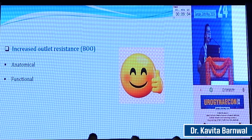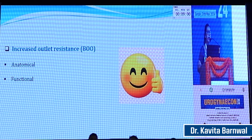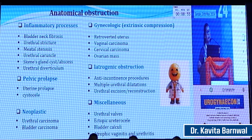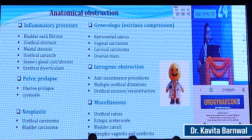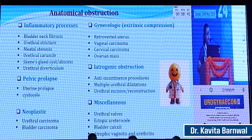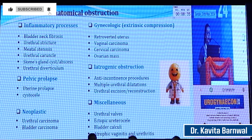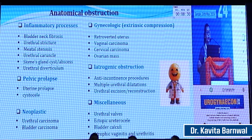Another important cause is increased outlet resistance at the level of the urethra and bladder neck, which can be anatomical or functional. Anatomical obstruction can be due to inflammatory processes, bladder neck fibrosis, urethral stricture, meatal stenosis, urethral caruncle, Skene's gland cyst or abscess, and urethral diverticulum. Prolapse, laxity, carcinoma of the urethra, bladder or Bartholin's ducts, an acutely retroverted uterus, and carcinoma of the cervix, ovary, and rectum can also lead to anatomical obstruction of the bladder.